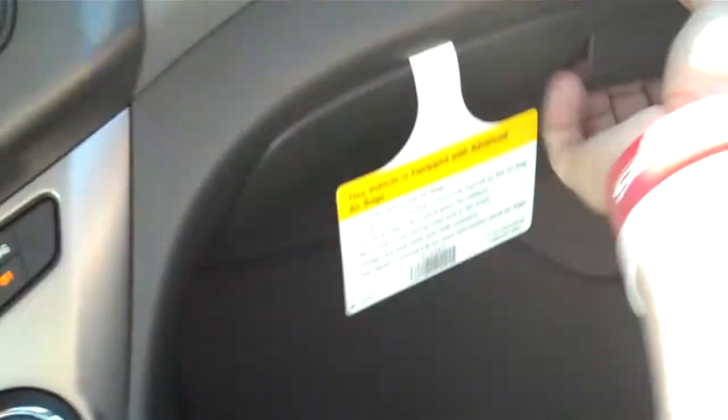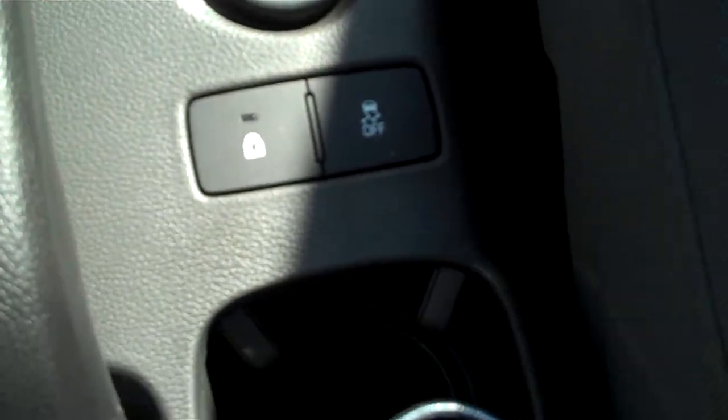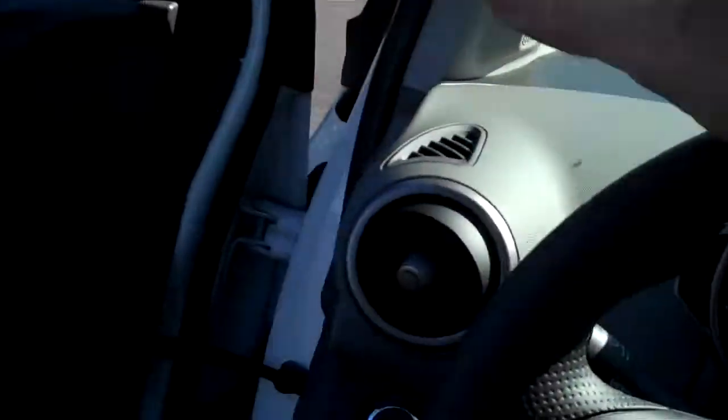It's got a glove box down below as well. Automatic, with traction control and child safety locks. This little sucker's got it all. It's got plenty of airbags from front to back, and tweeters in the A-pillar there.